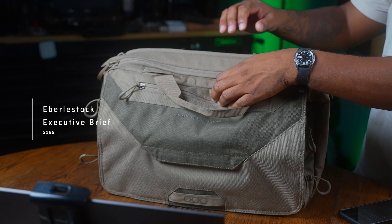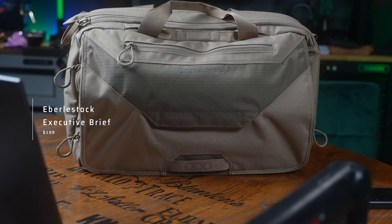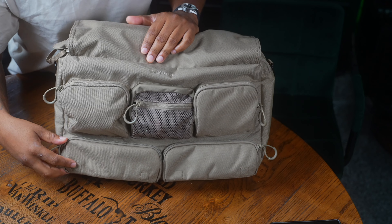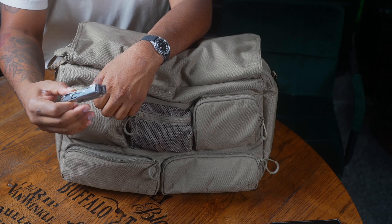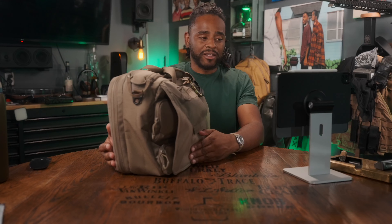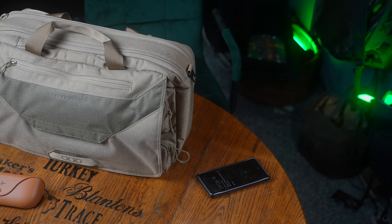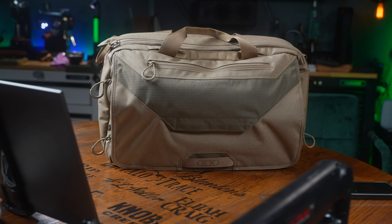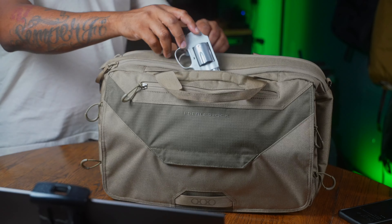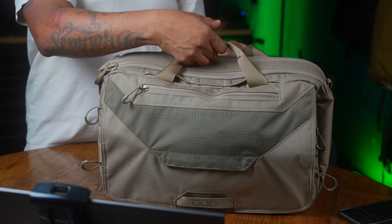This is the Eberlestock Executive Brief. It comes in three different colors: dark earth, which is what I have here, black, and gray. For the tech specs, it's coming in at 17.20 liters — a big bag for an executive brief. It's 3.6 pounds completely empty, 17.5 inches in length, 10 inches in height, six inches in depth. It's fleece lined, has pockets on the outside and inside, padded adjustable slip-resistant shoulder straps, dual webbing handles, 500D Cordura, three separate organization areas, and a specialized CCW pocket with a magnetic closure for quick draw access. All of that for $199, and right now there's a 15% off site-wide sale. Check the links in the description for the best pricing.